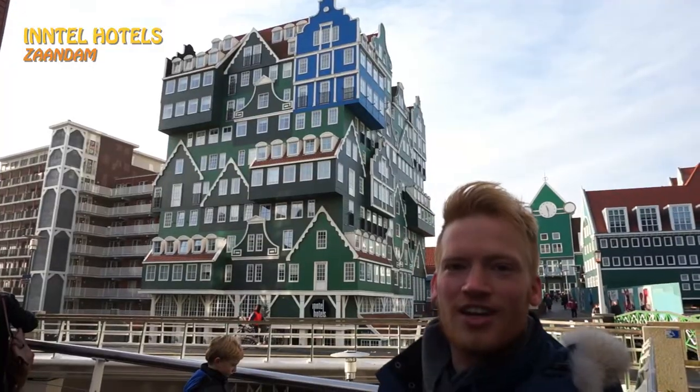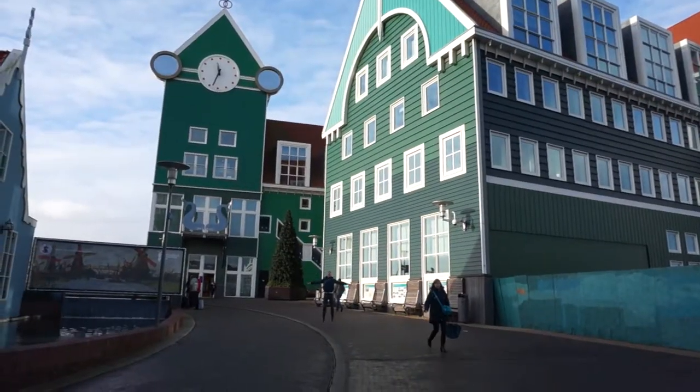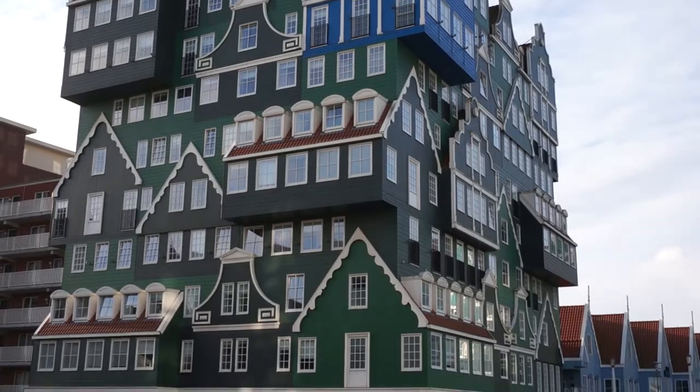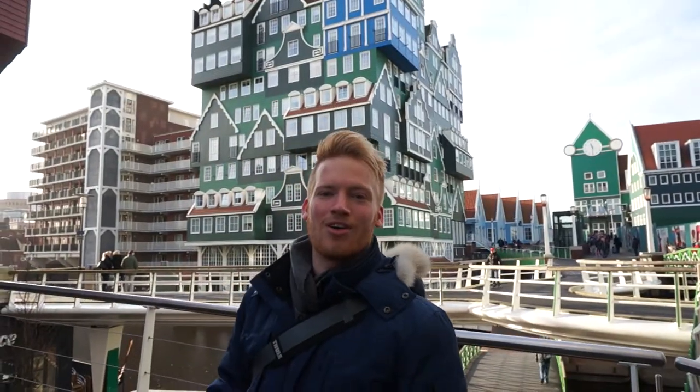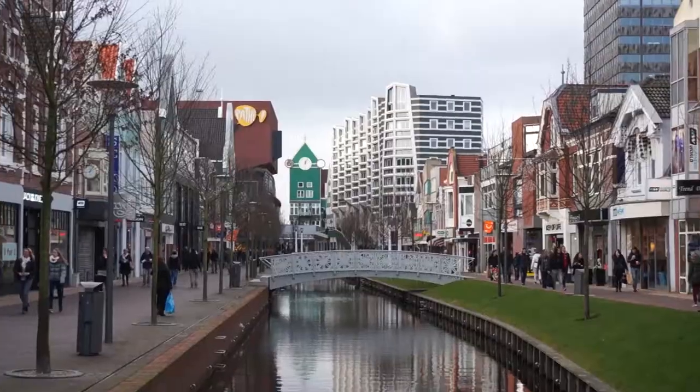We made a short stopover at the Intel hotels in the city center of Zaandam. The surroundings are completely in the ancient traditional Dutch style. I would say this is one of the cornerstones of recent Dutch architecture. Now we're going to do a quick tour of the Gedemptengracht, which is one of the main canals going right through the city center.